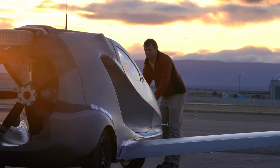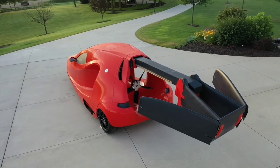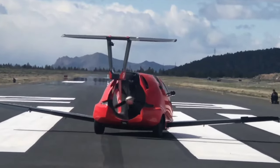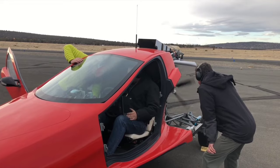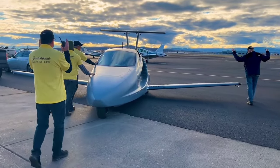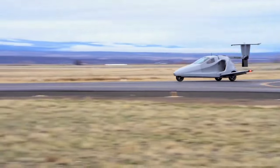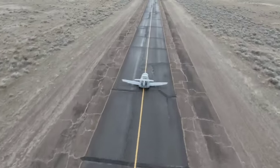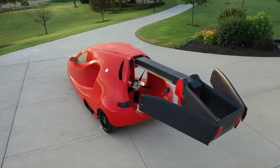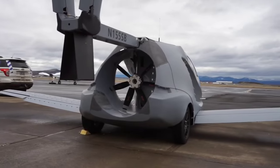Meet the Samson Switchblade, priced at approximately $150,000. This remarkable vehicle redefines how you experience the world with a spacious interior, state-of-the-art flight instruments, and a high-performance design, ensuring your journey is both safe and exhilarating. What sets this innovation apart are its protected wings and tail, making it ideal for everyday travel, featuring front and rear crumple zones, side intrusion and rollover protection, and disc brakes.